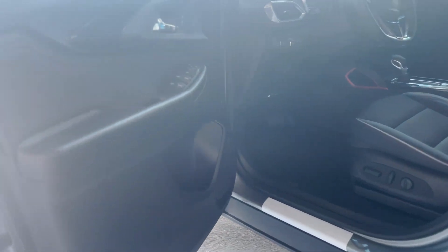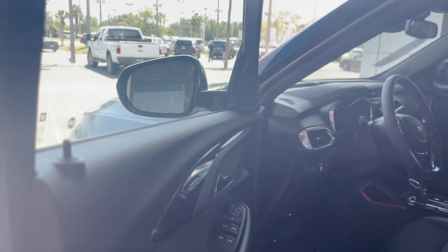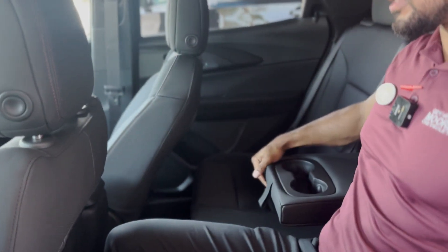It has a jet black cloth interior with red stitching. We have power seats in the front for the driver, automatic locks, power windows, power mirrors, up to five-passenger seating, and an armrest with dual cup holders inside.